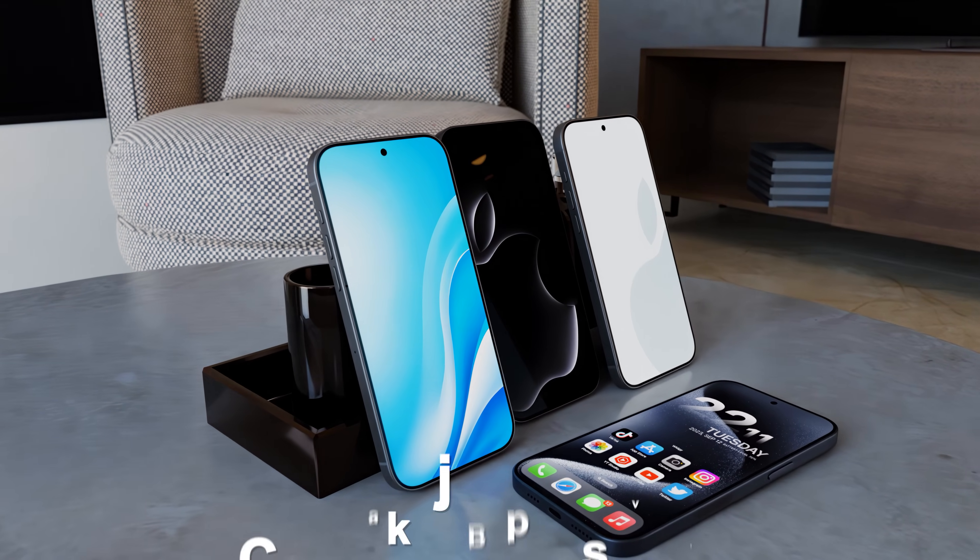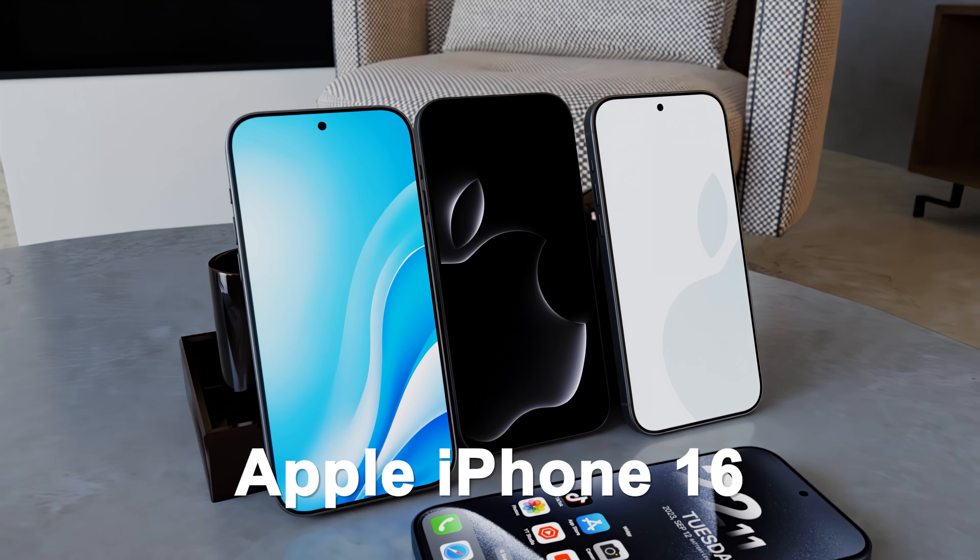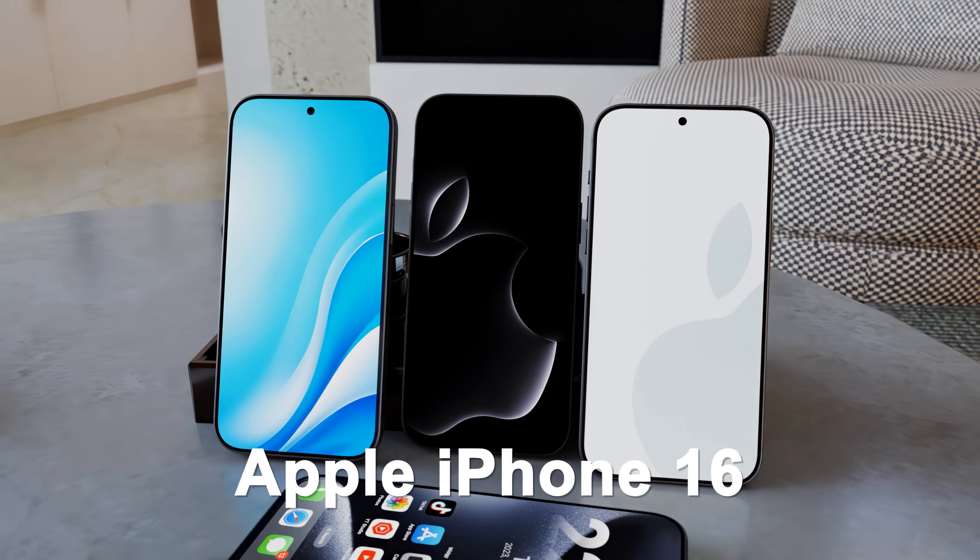Today we've got the first look at the new Apple iPhone 16 design along with plenty of spec confirmations across the board. Let me know in the comments who out there is waiting for the iPhone 16, and don't forget to subscribe to stay up to date with the latest tech.